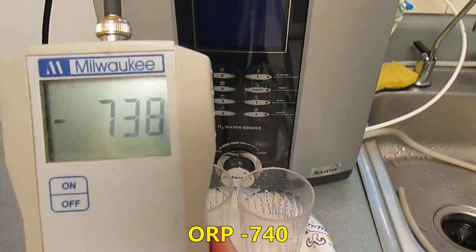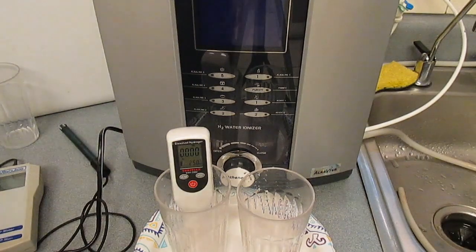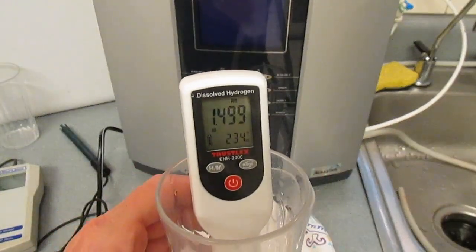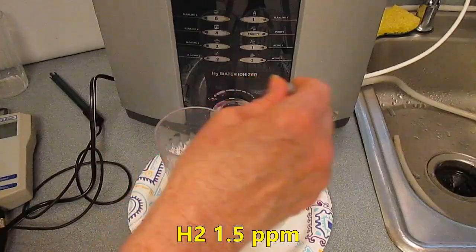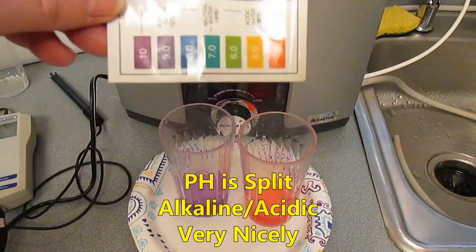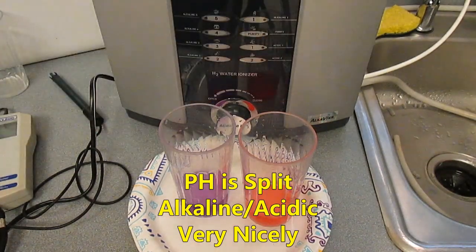One of the most important antioxidants in ionized water is hydrogen. The Athena H2 tests over 1.5 parts per million of hydrogen. Another great thing about the Athena H2 is how well it splits the water between alkaline and acidic waters, so that what you're drinking is alkaline and very healthy for you.